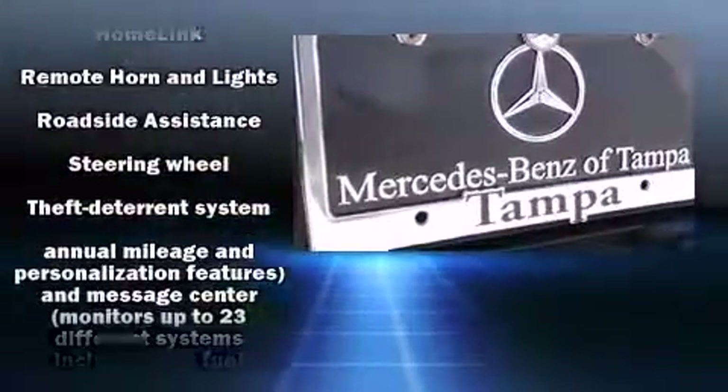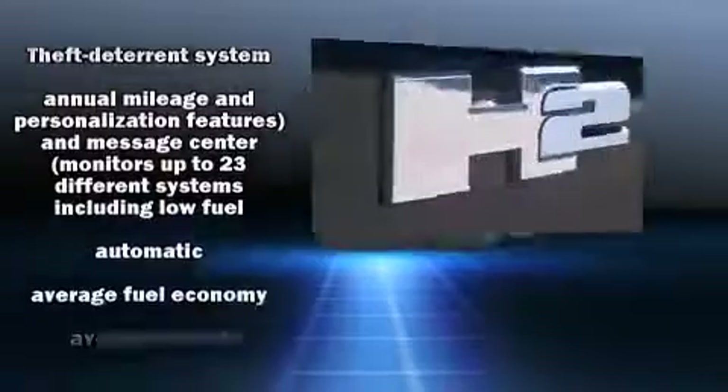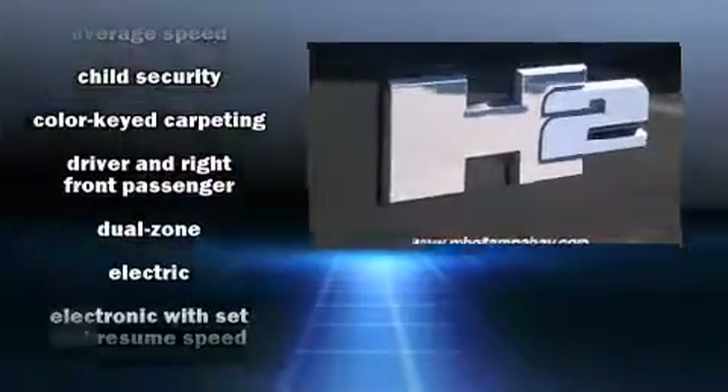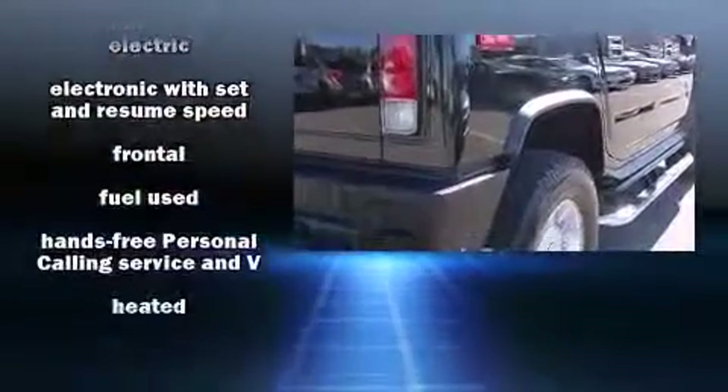Passengers are protected by various safety and security features, including traction control, a security system, OnStar, and 4-wheel disc brakes with ABS.